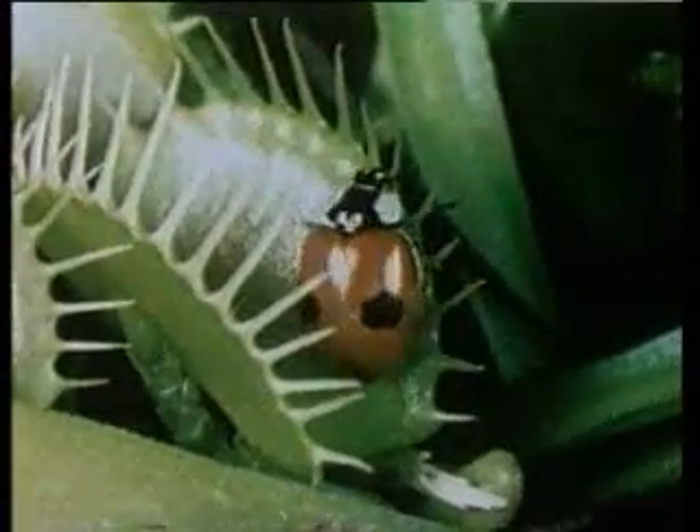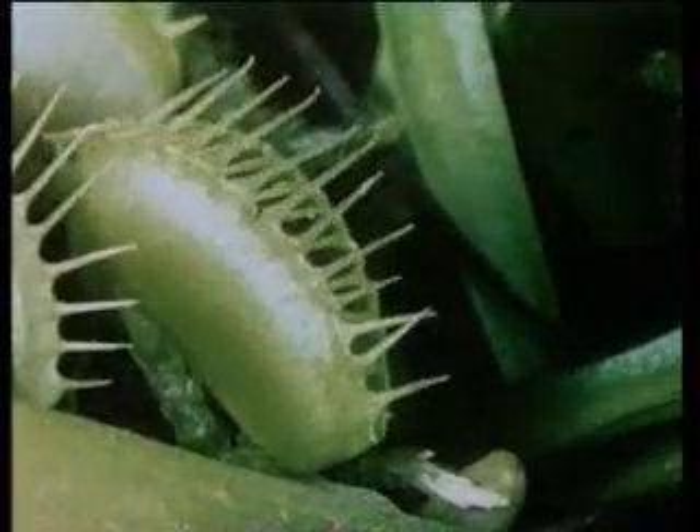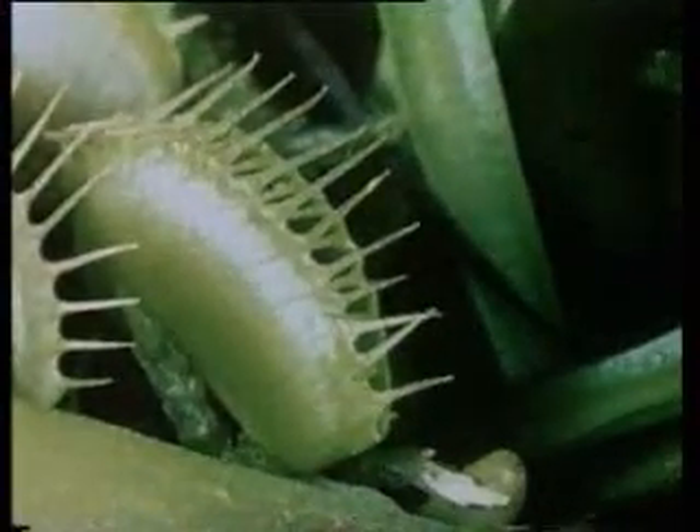In addition to predatory animals, there are also a number of plants that hunt by using amazing methods. One of these is the Venus flytrap, which catches and feeds on insects that visit it.